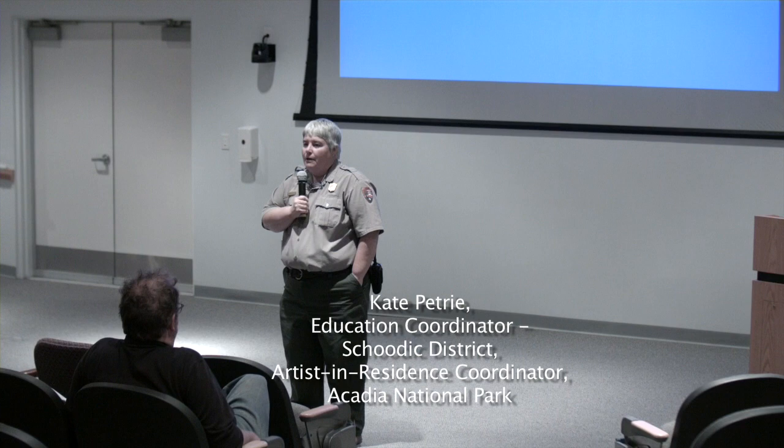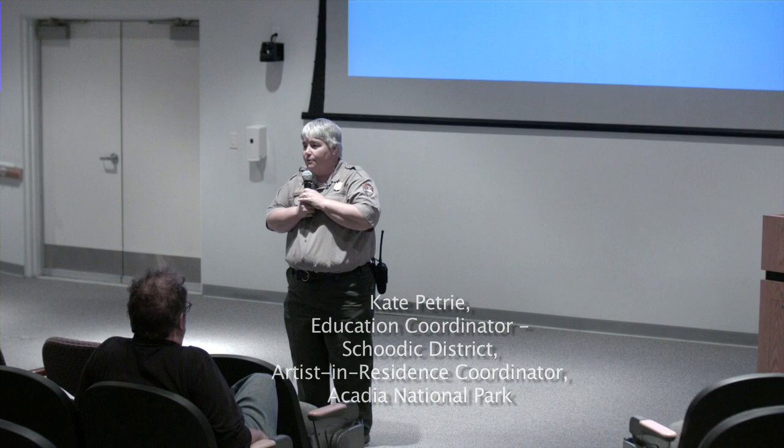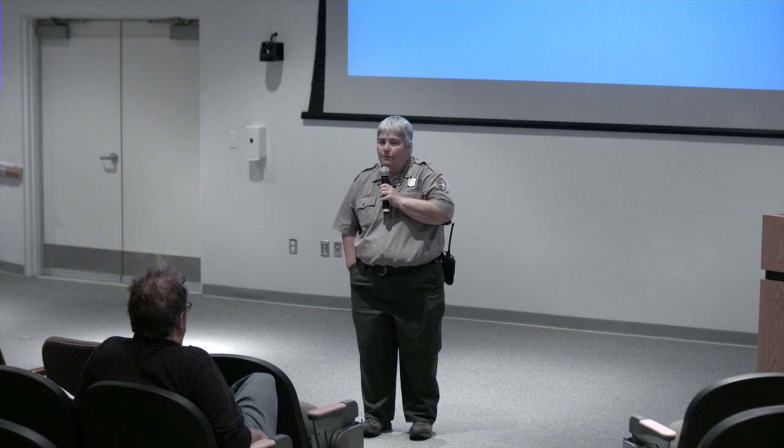Good evening folks, my name is Kate Petrie and I'd like to welcome you to the Schoodic Education and Research Center, run through a partnership between Acadia National Park and the Schoodic Institute. Tonight we will be taping a program for the Schoodic Institute's YouTube channel. We will have a question and answer period afterwards. Our artist in residence tonight is Jennifer Boer, who has quite an interesting project going on in the area.